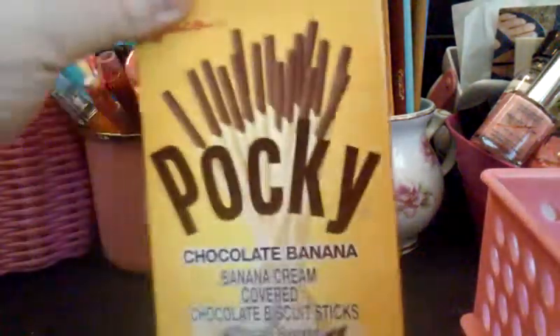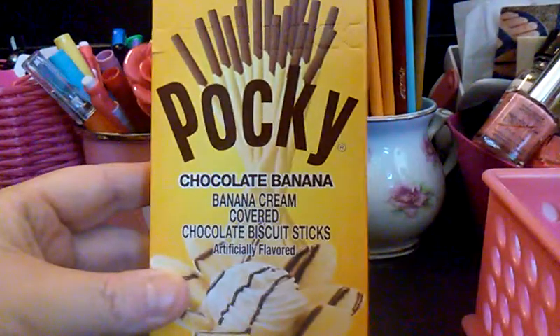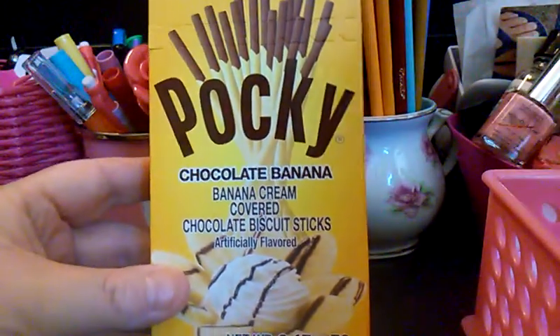We got these — the Pocky. I don't know if you guys have had Pocky, but they're pretty yummy. This one is chocolate banana. They were so good, very banana-y.